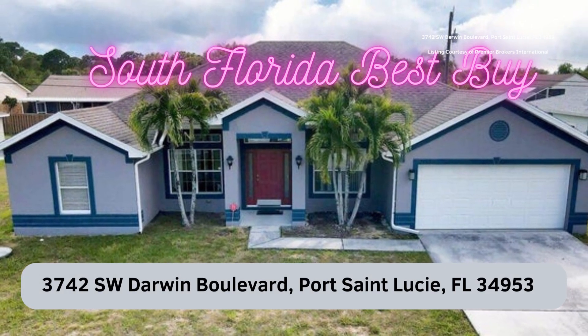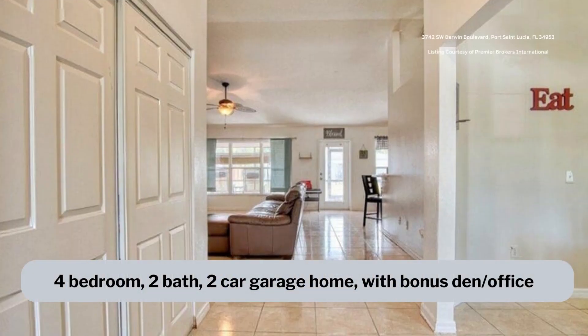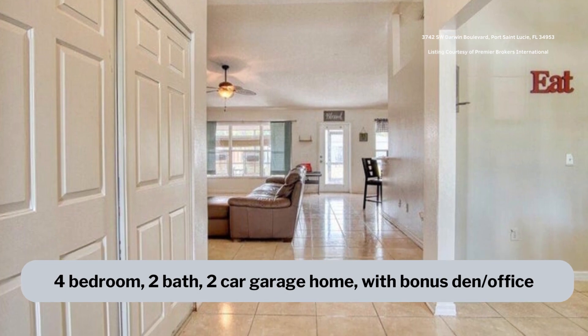3742 Southwest Darwin Boulevard in Port St. Lucie, Florida is a four-bedroom, two-bath, two-car garage home with a bonus den and office.